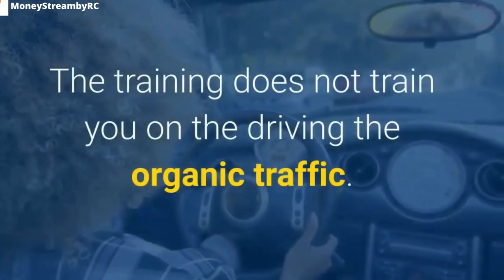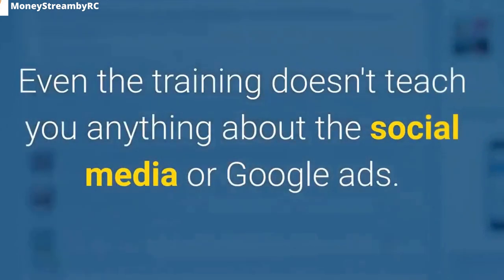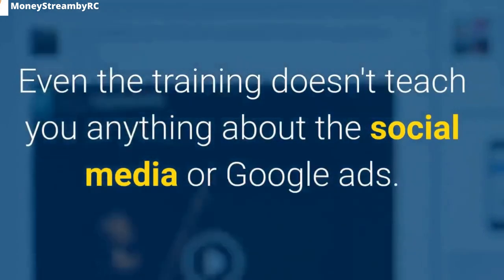The training does not train you on driving organic traffic. The training doesn't teach you anything about social media or Google ads.